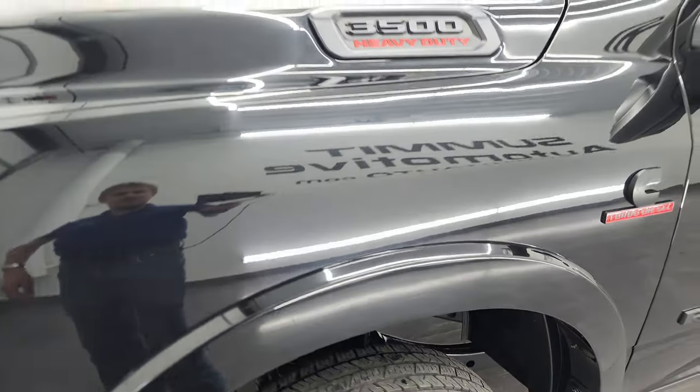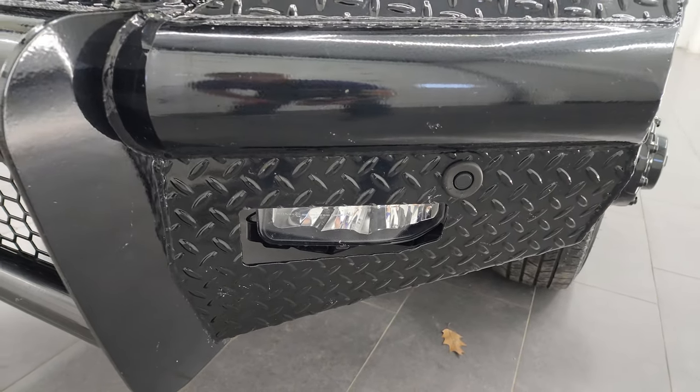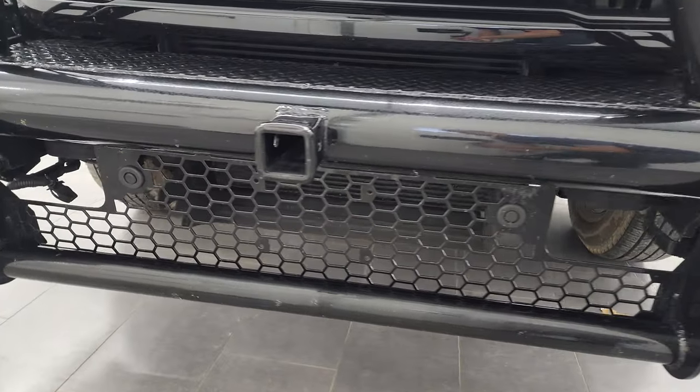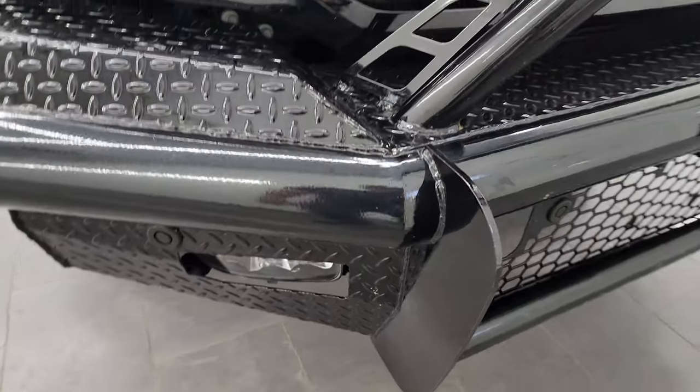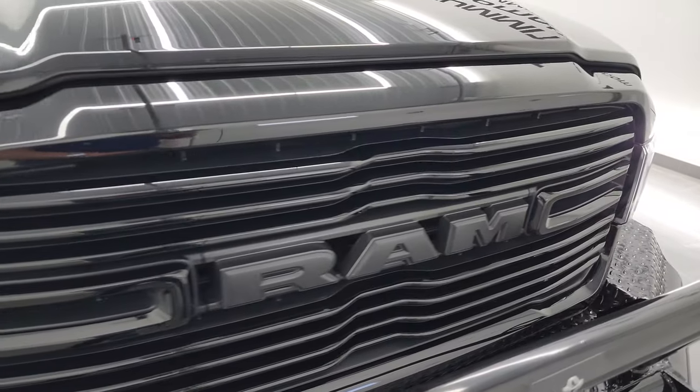Front fender — I didn't see any major dents or dings on there. This one does come with the LED headlamps, LED running lights, and LED fog lamps, even though it's got this Ranch Hand grill guard on it. It also has the front bumper parking sensors in the front, so those are still functional. And the grill is all gloss black, part of that Night Edition.